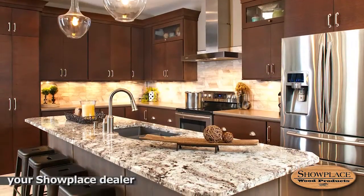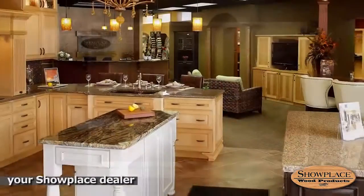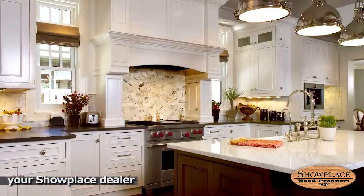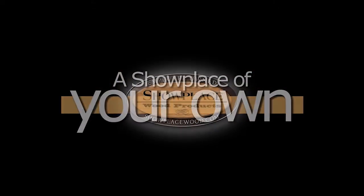So take a deep breath and get started. Make note of the things you like on ShowplaceWood.com, then take your notes, your ideas, and your dreams to your Showplace cabinetry dealer. You'll find that a Showplace of your own is closer than you may think.